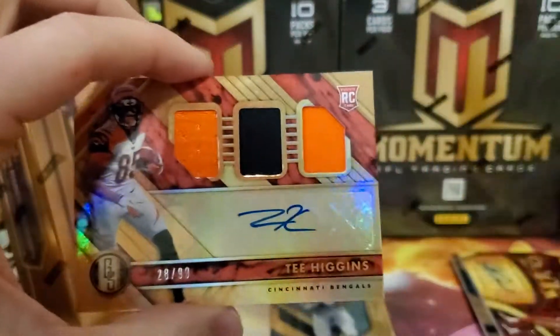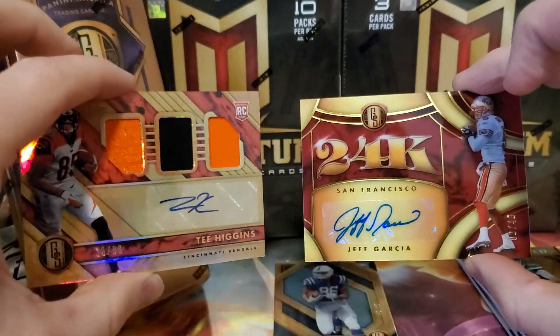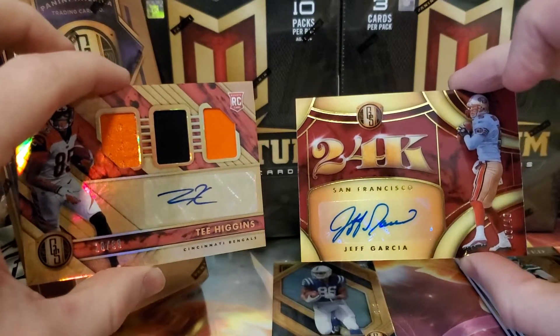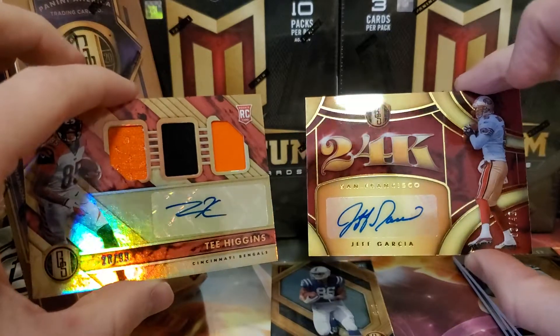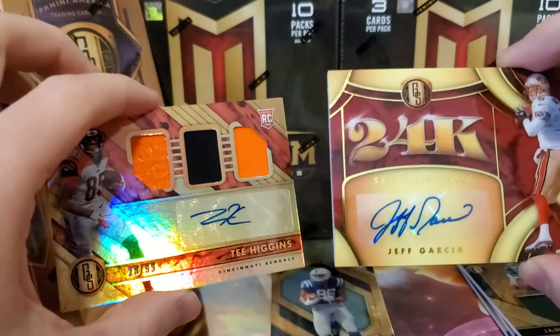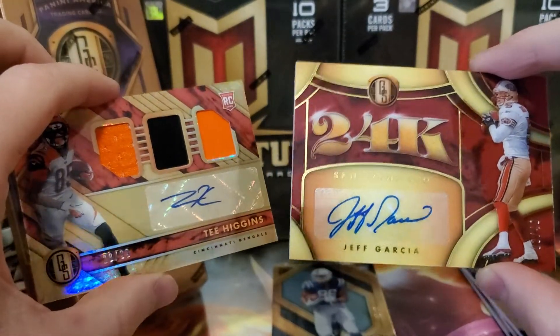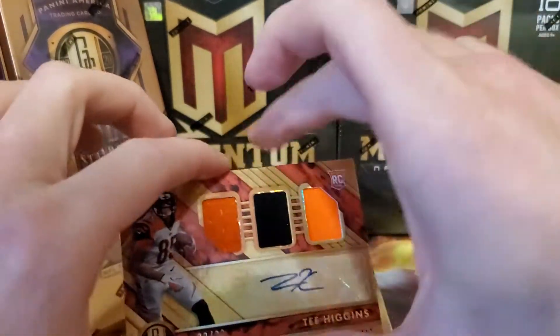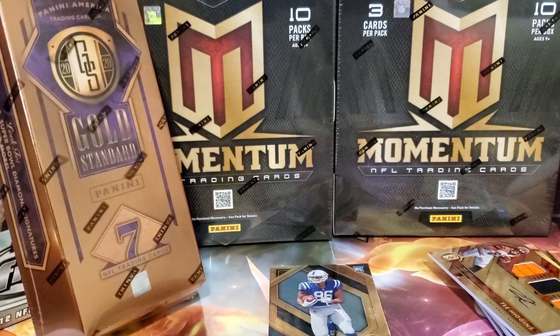So the rookie Tee Higgins — I would say these two were the best ones. We got a Niner but it wasn't Jerry Rice. Not even a Niner fan, but I was just looking at the Jerry Rice card — it looks sick. Pretty sweet cards in here, definitely looks high end, and so is the price tag. Thanks for watching — like and subscribe.